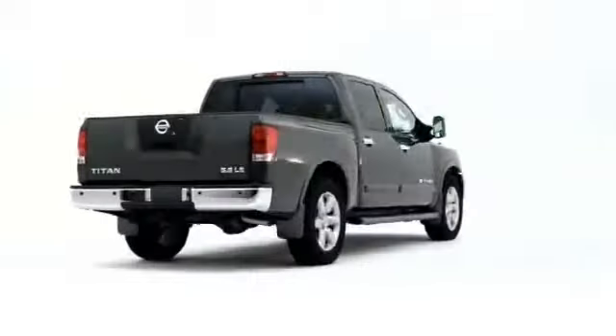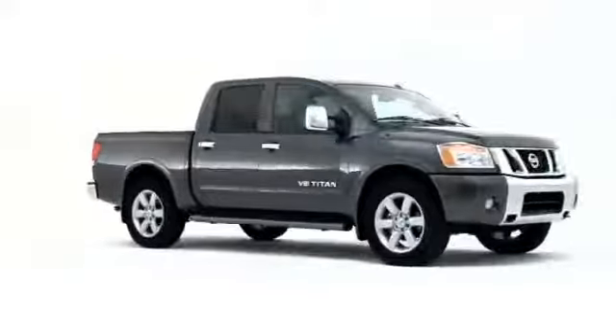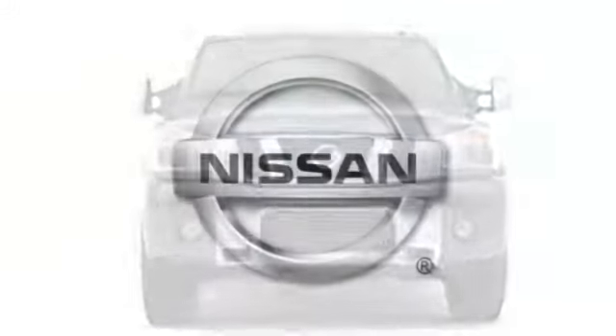The 2008 Nissan Titan continues to resonate loudly among pickup buyers, now available with even more capability throughout the expanded lineup.